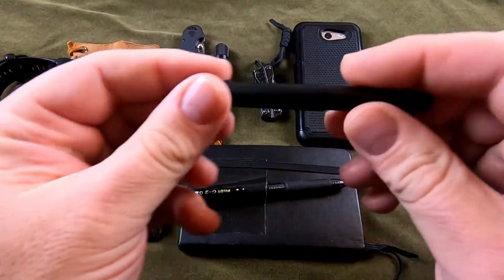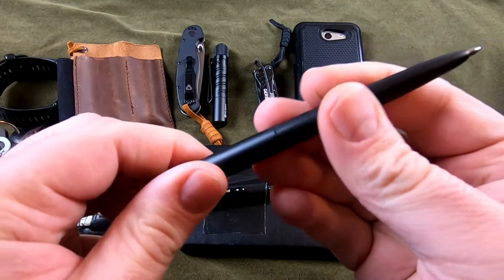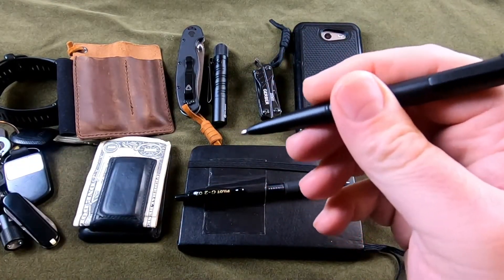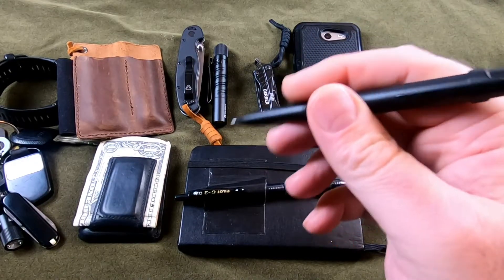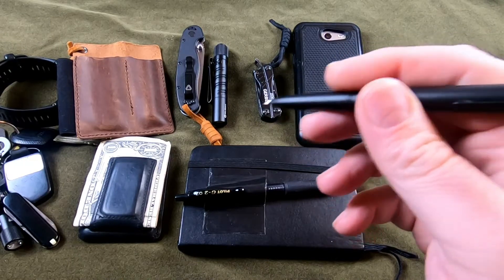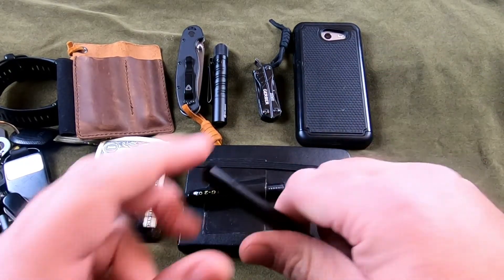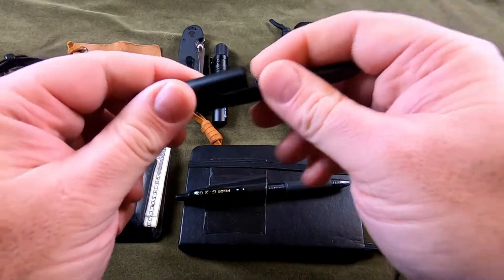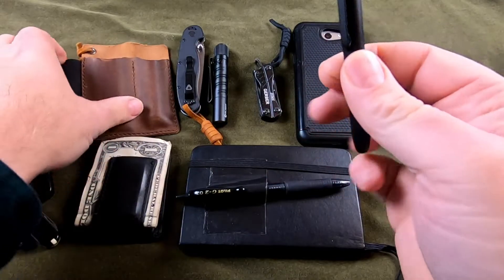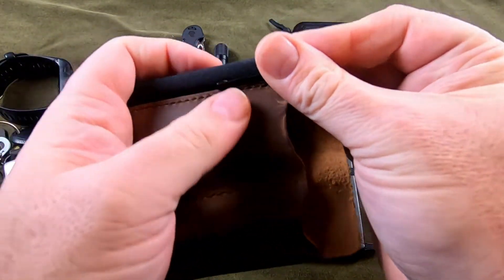This is my Fisher Space Pen Bullet. These things write anywhere — upside down, underwater, in space, in freezing temps, in hot temps. It should write anywhere. I keep this in the pen spot of my pocket organizer.